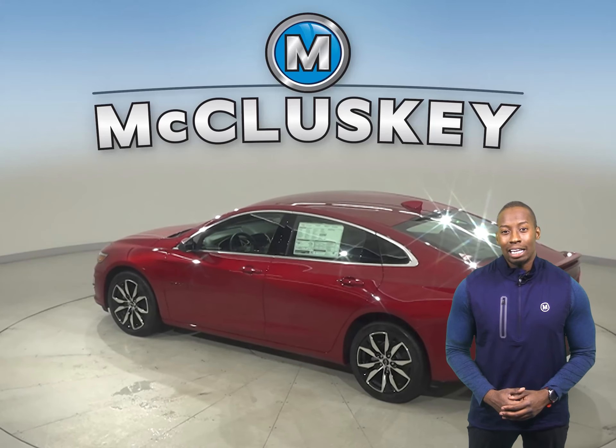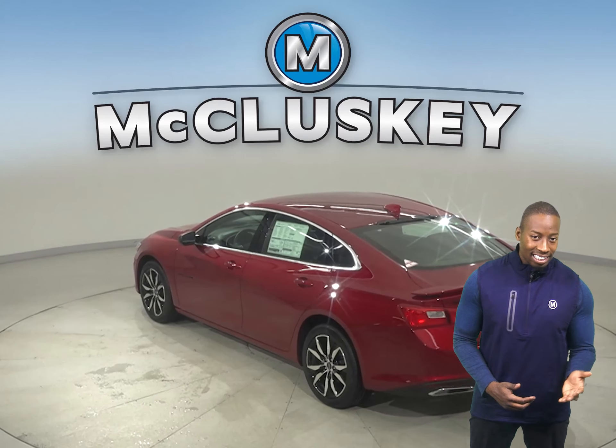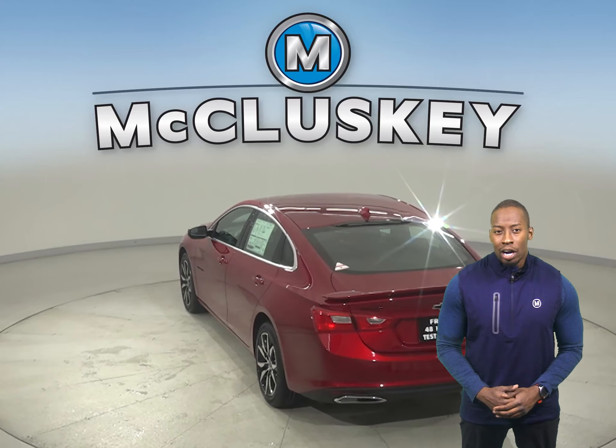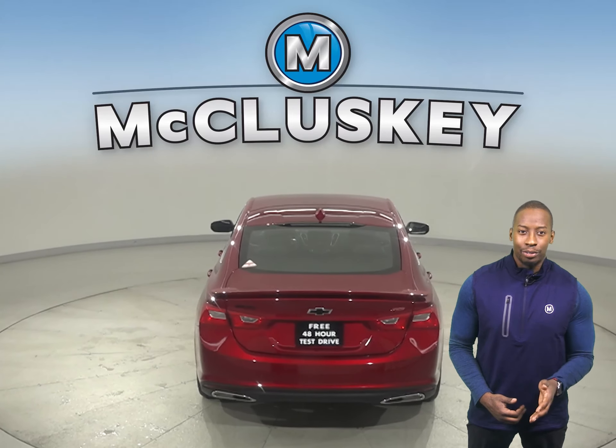Your world rides with you. The Malibu easily integrates with your smartphone to give you one-touch access to your contacts and music. You can also make hands-free calls, or use the available MyChevrolet mobile app to locate or remotely access your vehicle.